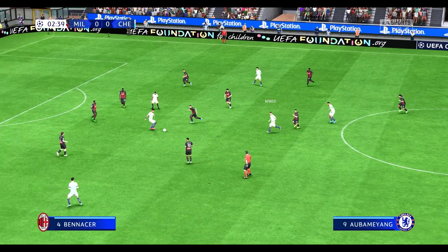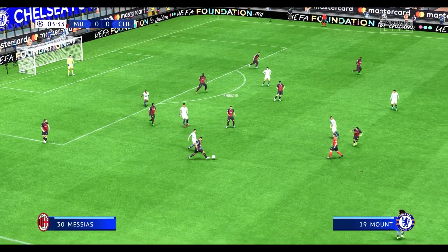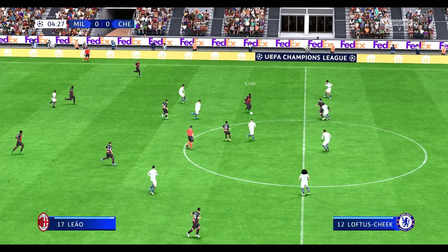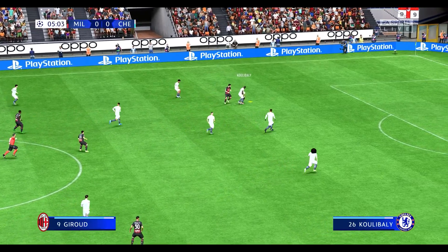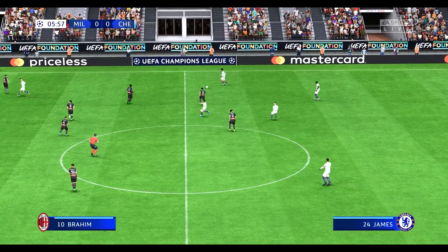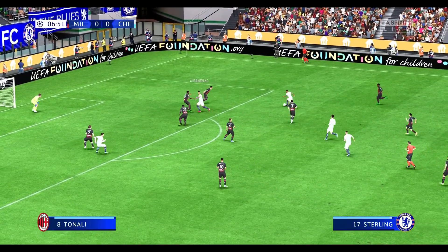Now it's with Ruben Loftus-Cheek. Mount. And return to Aubameyang. Raphael Leao. Rhys James. Attacking possibilities for Chelsea. Sterling.